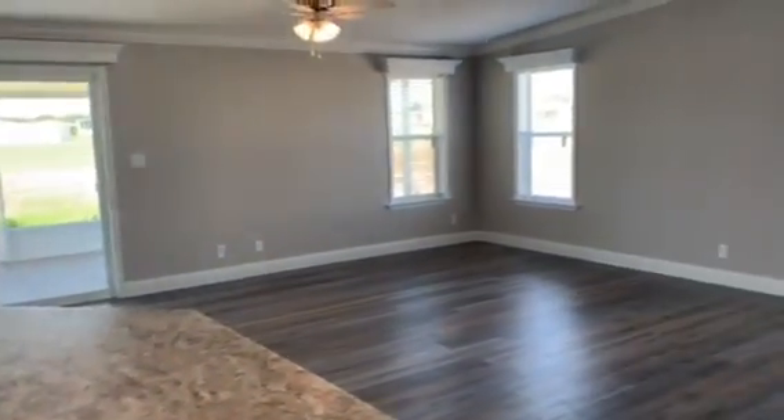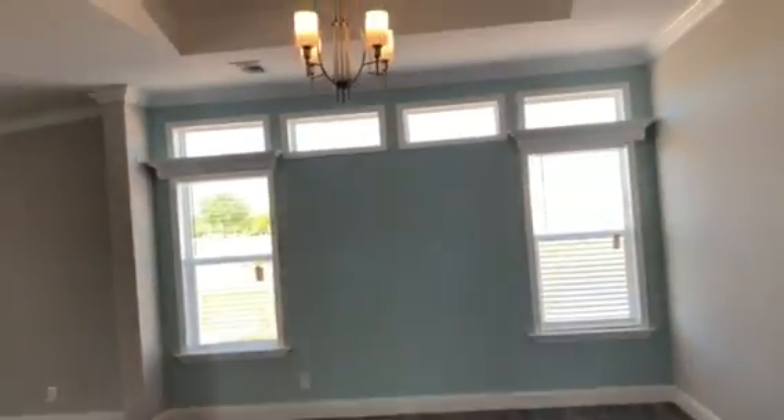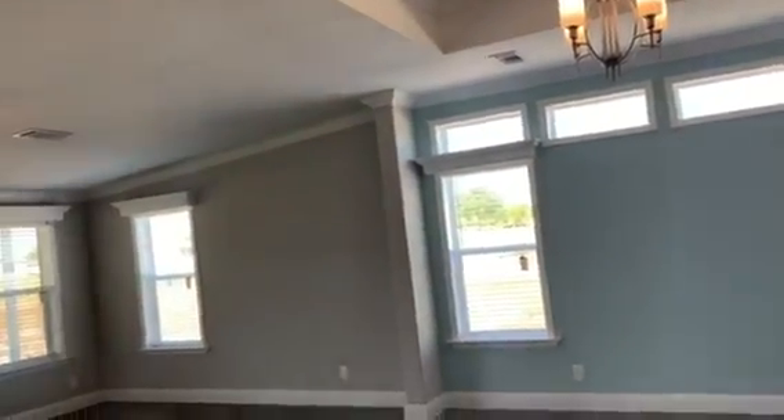As you can see, it's a complete open concept into your living room and dining area. Plenty of natural light coming through with the horizon windows. Beautiful floor plan.